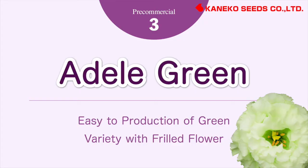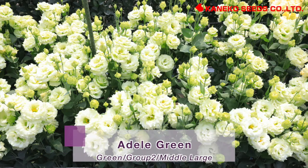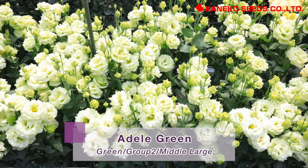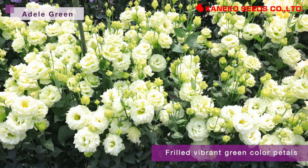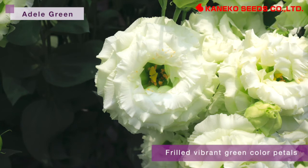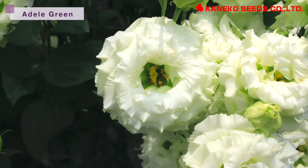Addo Green — easy to produce green with frilled flowers. Addo Green belongs to group 2 of middle flowering and has middle to large flower size with frilled vibrant green color petals. This is an easy-to-cultivate variety with less stem break and blasting.